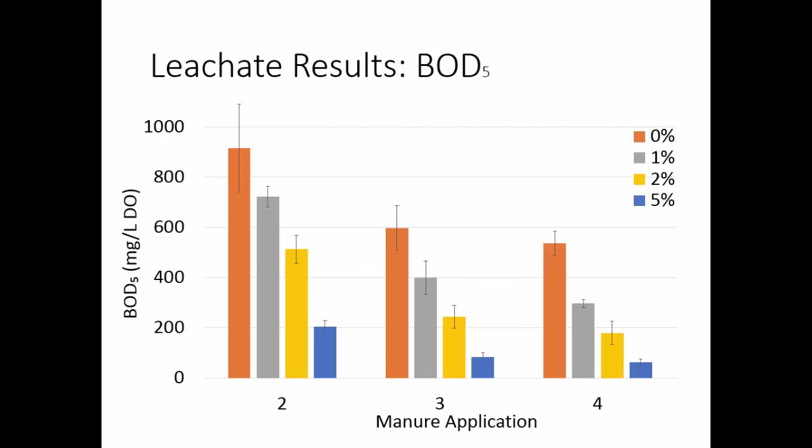For BOD5, the BOD for each leaching event really peaked in the leaching event right after manure application — it peaked and then went down to pretty much nothing until the next manure application. The results from the no-biochar column are much higher than for the 1%, 2%, and 5%. So you can see that the biochar performed pretty well in reducing BOD, which is a water quality indicator. We didn't have data for the first event — BOD is kind of a tricky test. But this covers the other three manure application events.